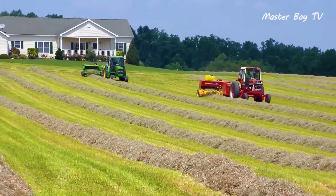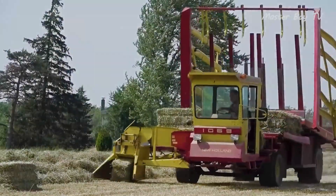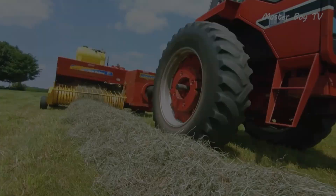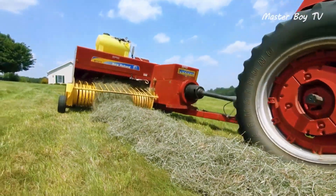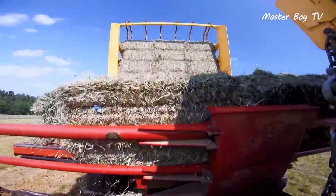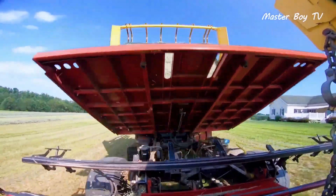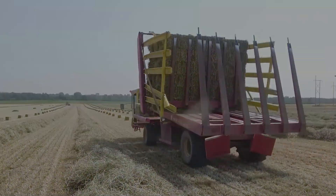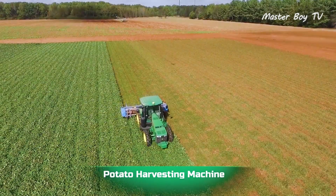Harvesting hay bales: the round bales seen lying on fields in many movies are also harvested by machines. Once the residual hay is left behind after the grain harvest, the machine compresses the cut hay into the desired shape. A bale stacker then comes into action, picking up stacks of round bales and offloading them in the field or a barn upon input from the driver.